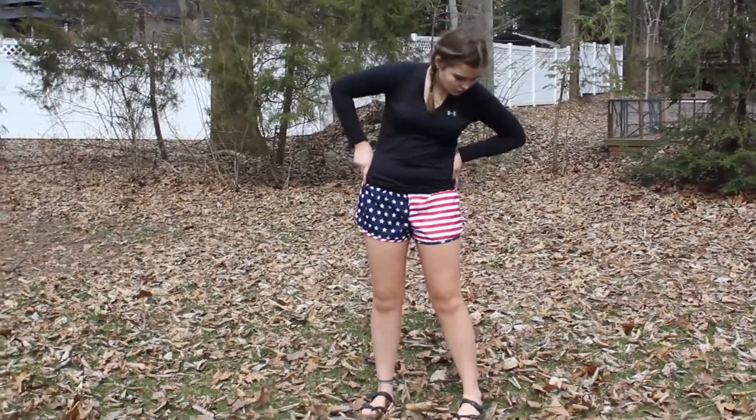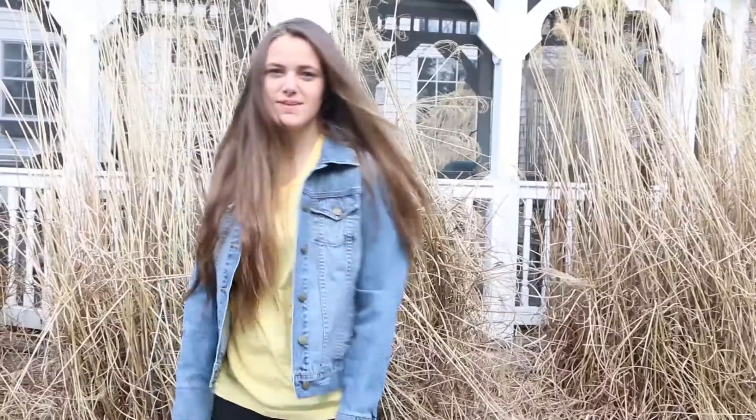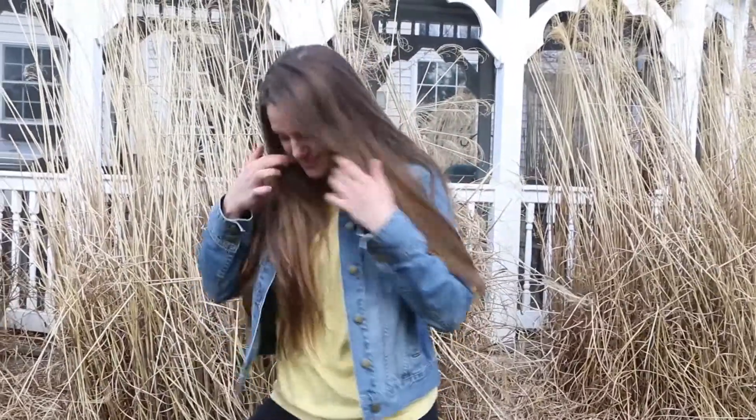I found a pair of shorts that were definitely a steal — I got them for $3 and I'm so excited to wear these. The next thing I got was this basic yellow tee. I was kind of just going for t-shirts, and it was $3, so that's cool.